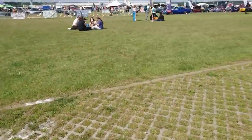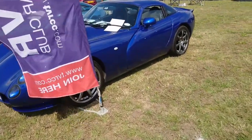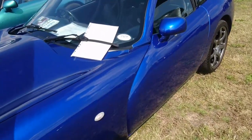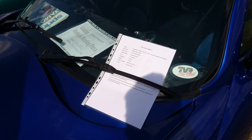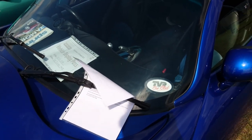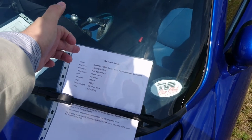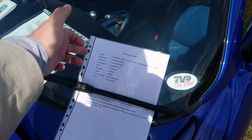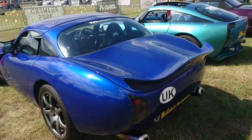Let's go over here and look at some TVRs. It's on a '60 plate — so it was made about 2005–2006. Speed 6 engine, 4 litre, 400 horsepower — Tuscan S Mark III. Fantastic. It was unregistered until 2010, which is why it's on that plate.